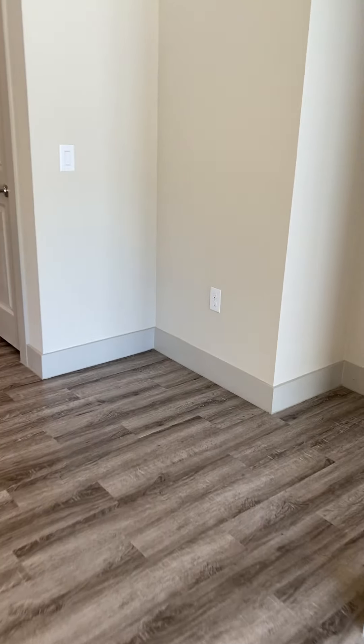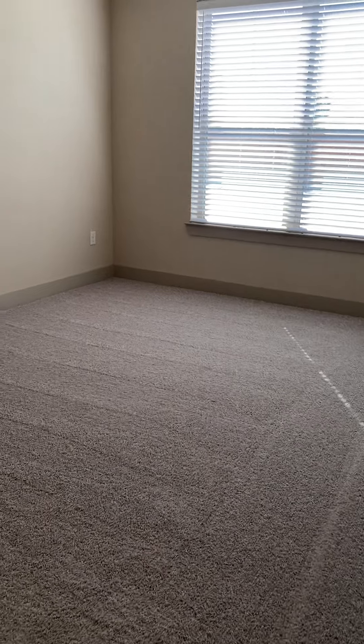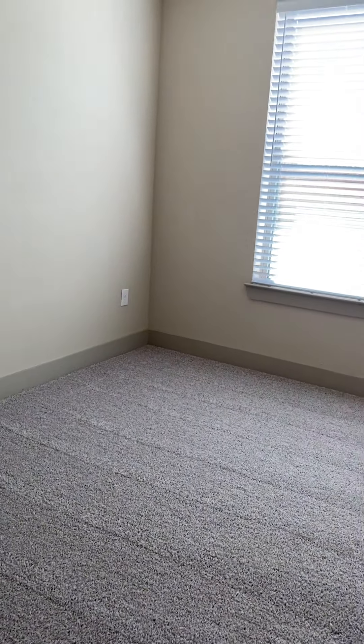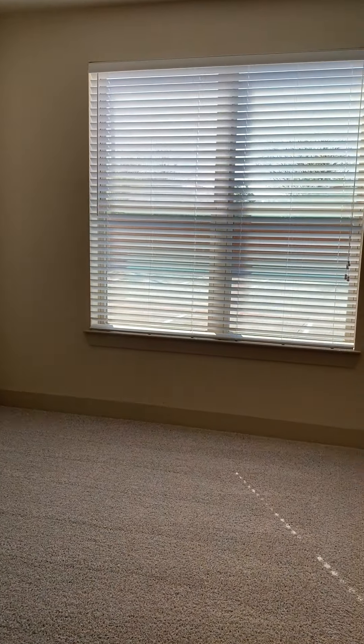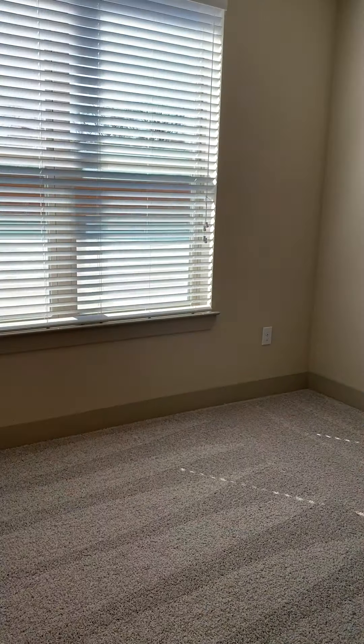Next we will go to the master bedroom. You have plenty of space in here for a king-size bed — you can easily put two bedside tables as well. This wall has the cable outlet, so if you want to put a TV in here or a dresser, whatever you would like, there's definitely plenty of room.